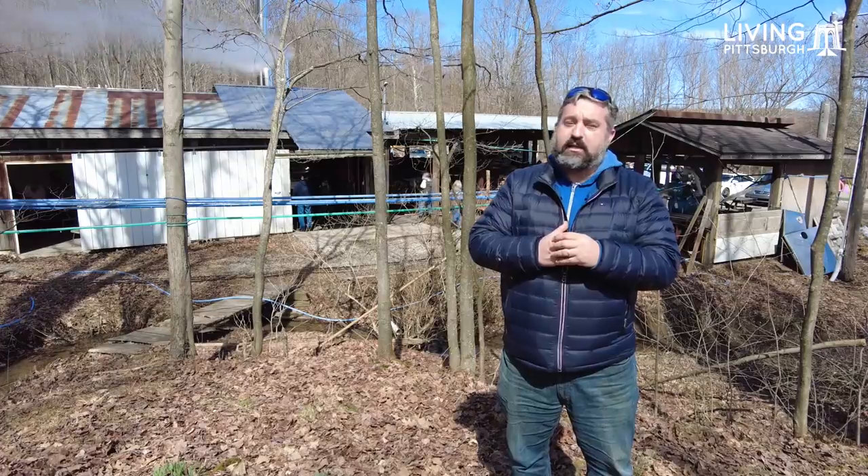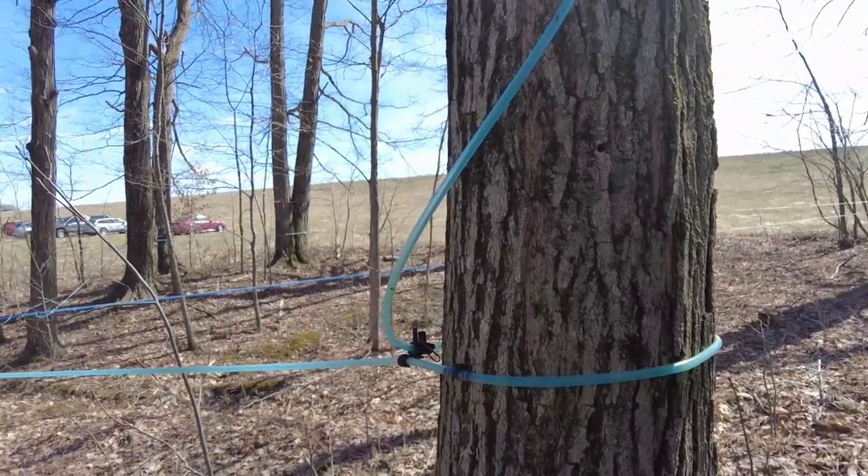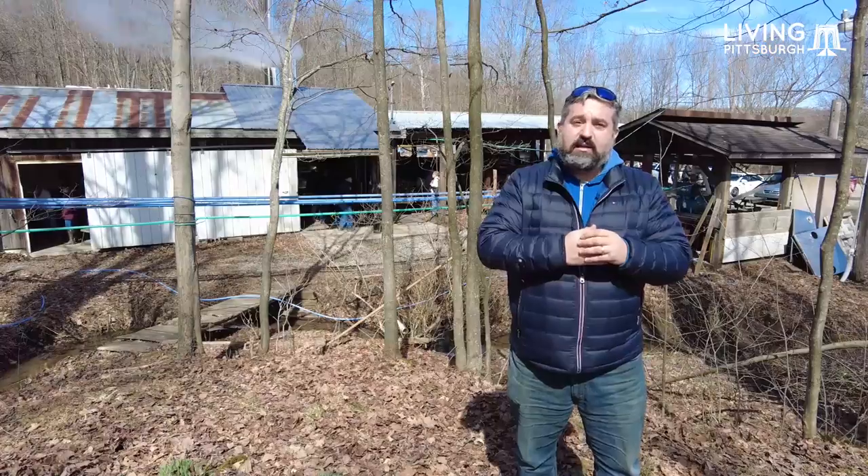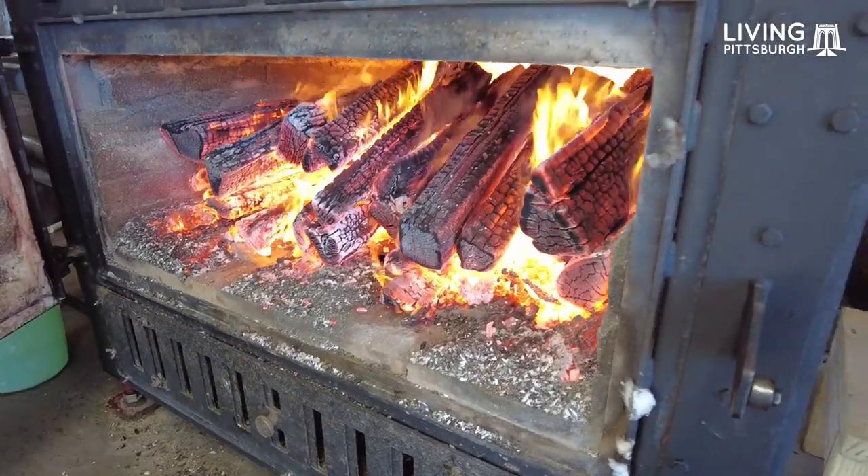Some of the bigger farms that we're gonna see today actually have lines that run from the tree directly into collector buckets that they then use to boil down into the syrup.